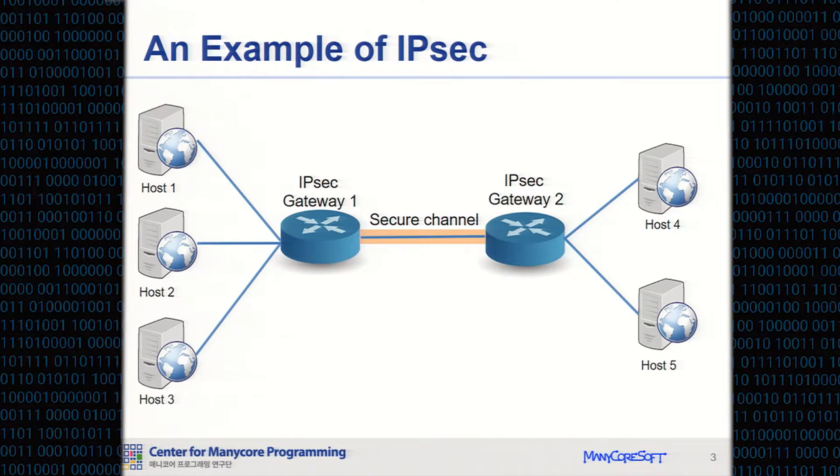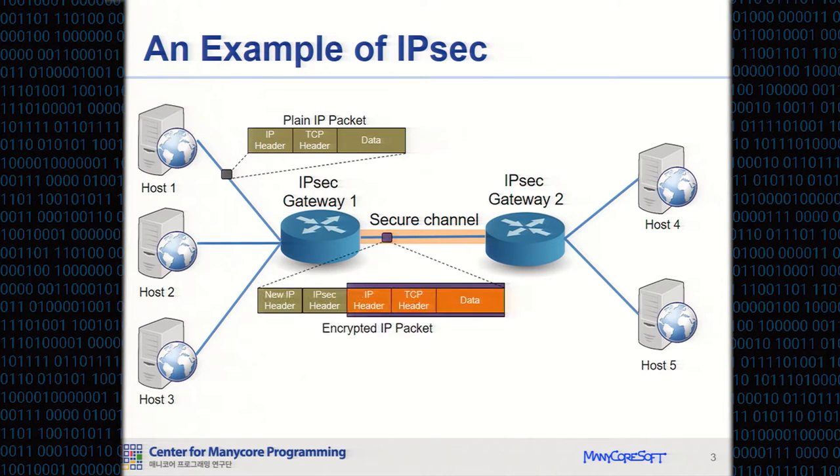This is an example of IPsec. Three hosts are connected to IPsec Gateway 1, and two hosts are connected to IPsec Gateway 2. When host 1 sends an IP packet to host 5, IPsec Gateway 1 encrypts the incoming packet and transfers the encrypted packet to IPsec Gateway 2. IPsec Gateway 2 decrypts the encrypted packet and transfers it to host 5. The IPsec gateways can set up a secure channel between two different networks.